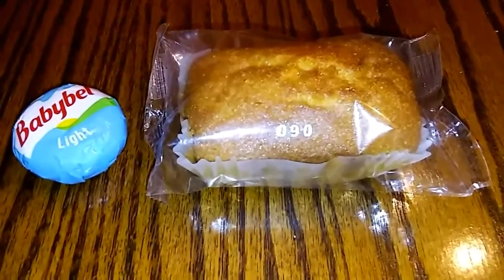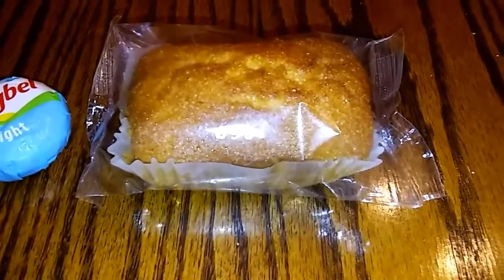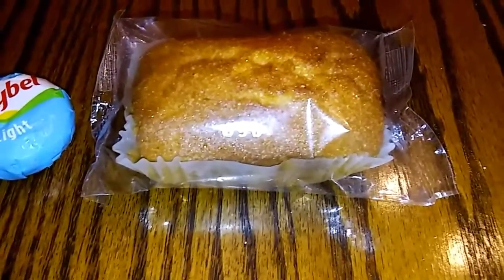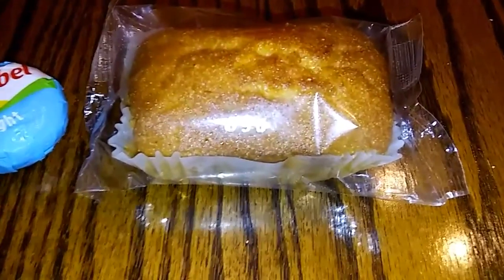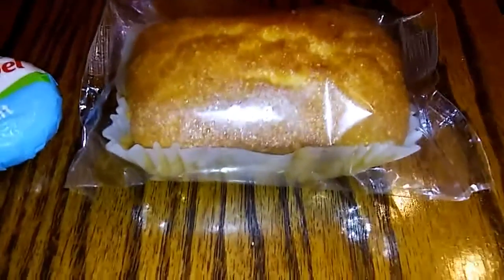My next meal is nine smart points. I'm having a mini Babybel Light for one smart point and a mini cornbread loaf for eight smart points. The cornbread loaf is a situation where friends and family bring stuff over and there's no box, no label, I don't know the brand. So I looked in the Weight Watchers app and the mini cornbread loaves in there looked like they were eight smart points, so I counted this loaf as eight smart points.